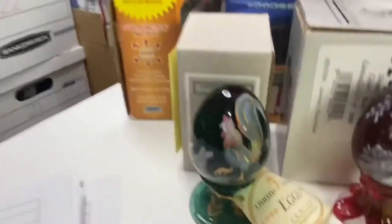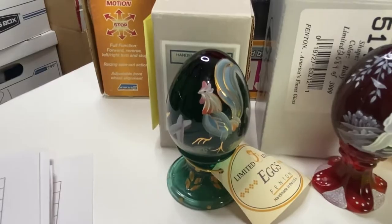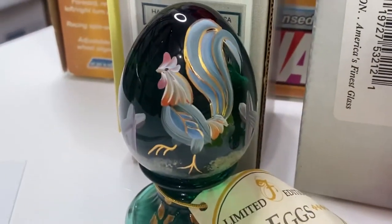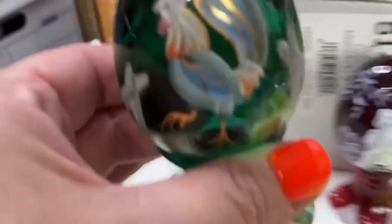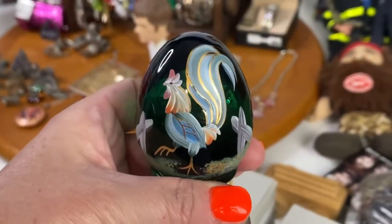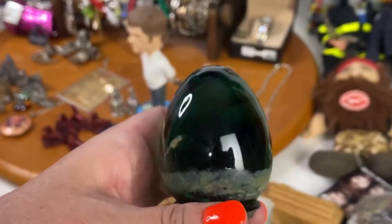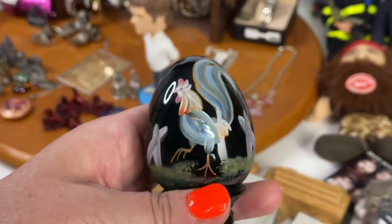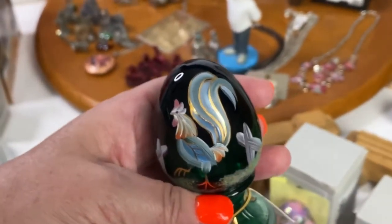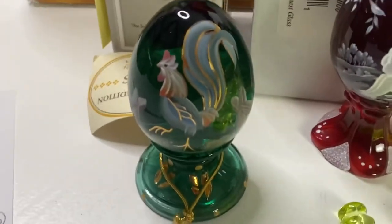The next Fenton egg was a dark green rooster — one of my favorites. It's so pretty. That one sold for $35.